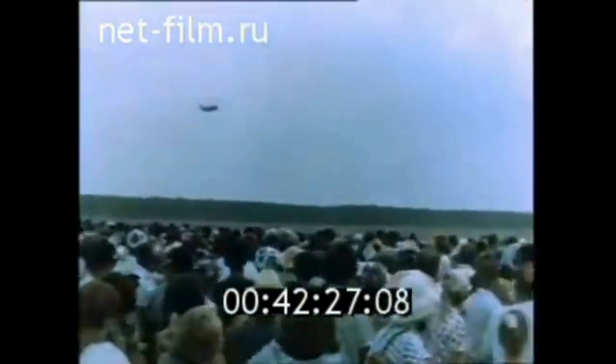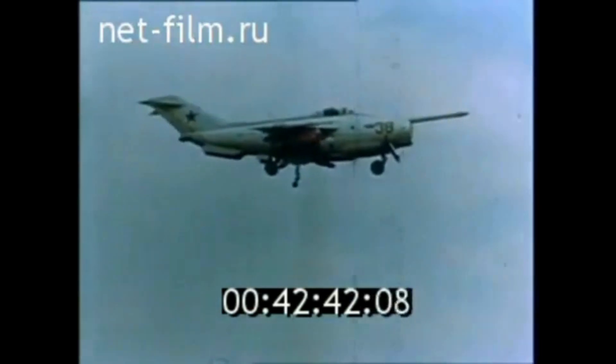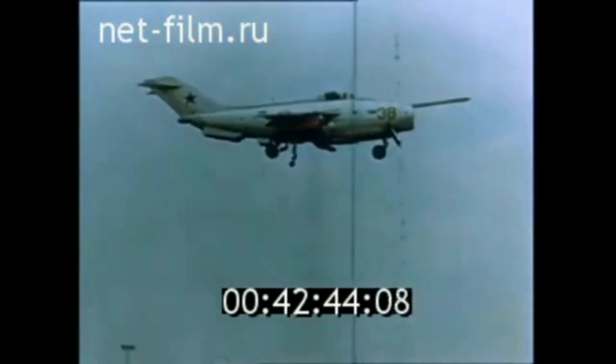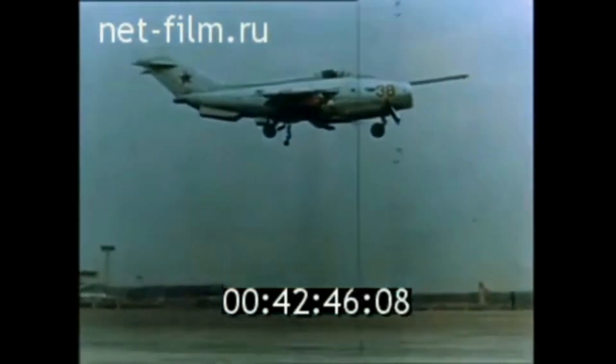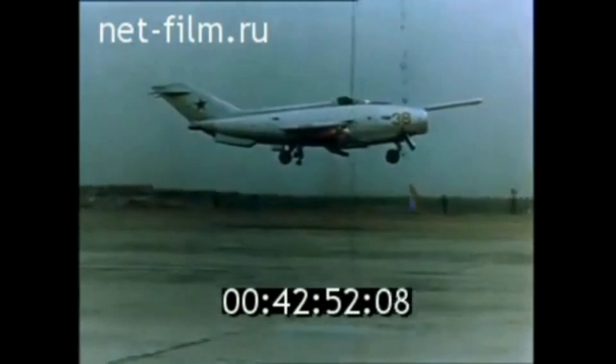The lessons learned laid the groundwork for future advancements in the field. Through this program, the Yak-38 would go on to serve as the Soviet Navy's first operational VTOL aircraft, bridging the gap between experimental technology and practical application. Though it didn't become the mainstay fighter its creators hoped for, it remains a testament to the Soviet Union's commitment to exploring new frontiers in aviation, and its design principles continue to inspire modern VTOL technologies.